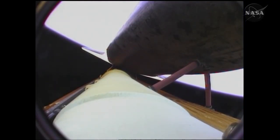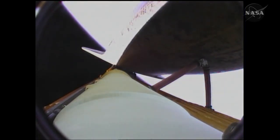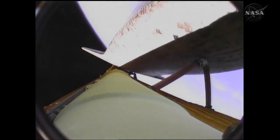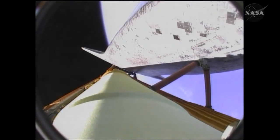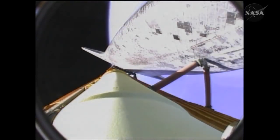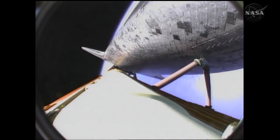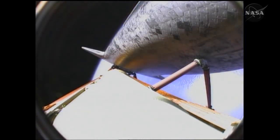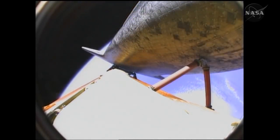Standing by for the guidance system to take over control of Atlantis and roll the vehicle to a heads-up position. This roll to heads-up allows for improved communications. Atlantis, you are pressed to MECO and single-engine Zaragoza 104. Copy, pressed to MECO, single-engine Zaragoza 104. Atlantis can reach a safe orbit on two engines now.